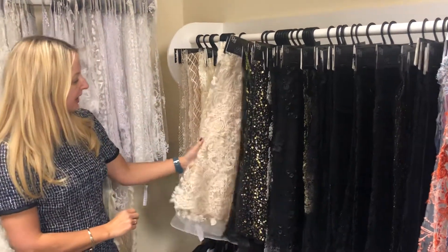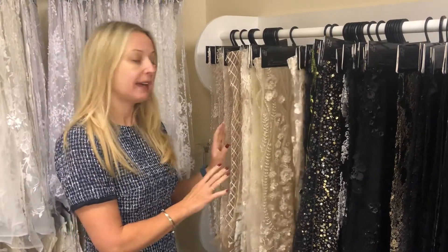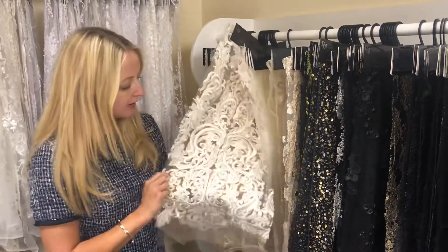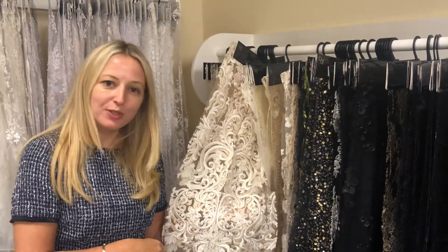And not forgetting that we have, in bridal and for bridesmaids and flower girls, quite a focus at the moment in terms of champagne colour. So we have a wonderful selection of champagne laces as well for you to browse. Any questions about any of our coloured laces or any of our products at all, we look forward to you getting in touch.